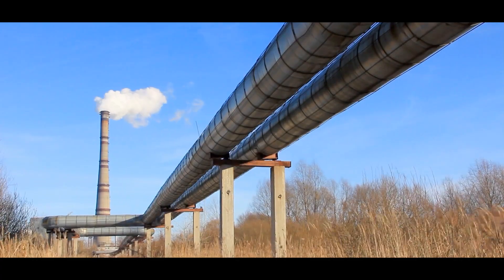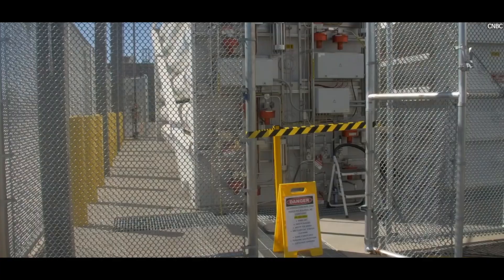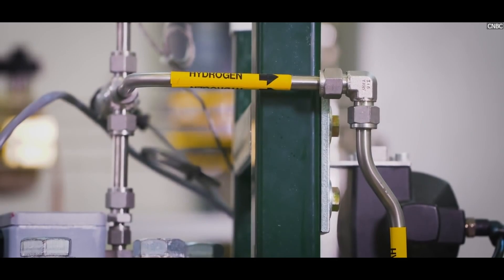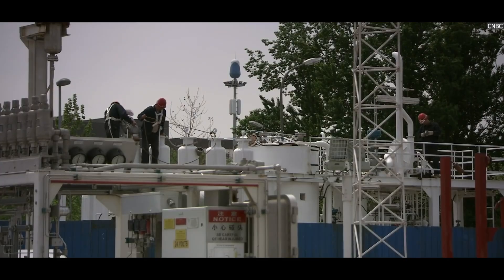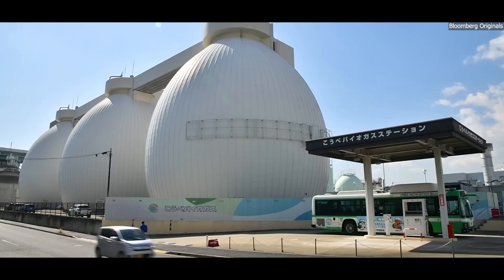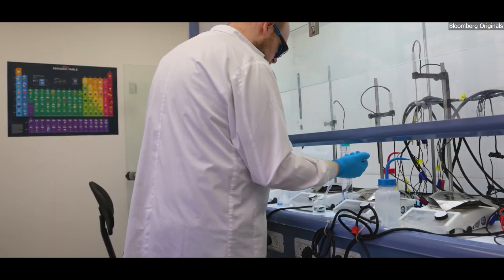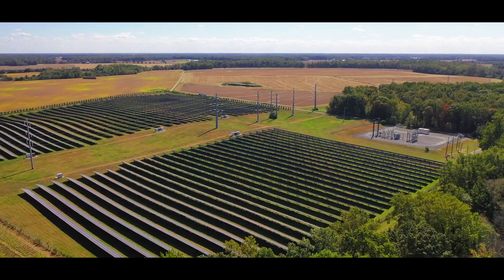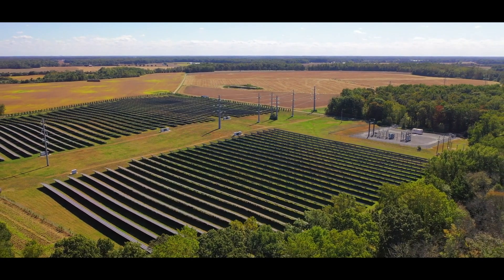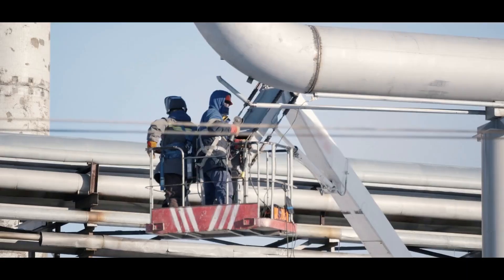How does the pipeline system actually function? It starts with the production of hydrogen. Hydrogen can be produced in various ways, but most of the hydrogen in Germany's pipelines currently comes from natural gas. This process, called steam methane reforming, separates hydrogen from natural gas. However, there is a push to transition toward green hydrogen, which is made using water and electricity from renewable energy sources like wind and solar power. Once the hydrogen is produced, it's compressed to a high pressure so it can be sent through the pipeline.